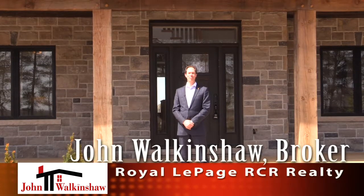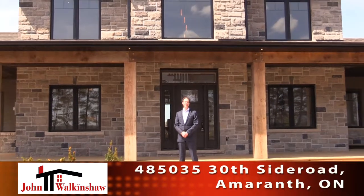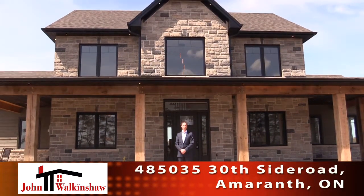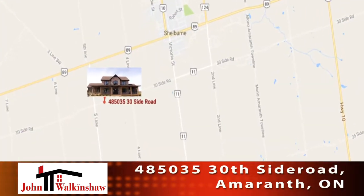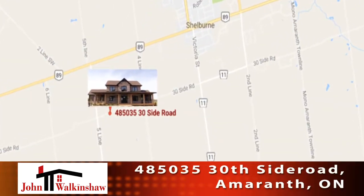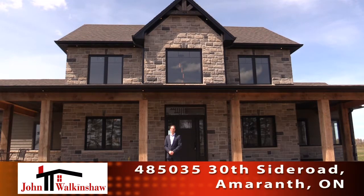I'm John Walkenshaw from Royal LePage Realty and I would like to introduce you to a sneak peek of 4850 35th Side Road, Amaranth, just off County Road 12. This gorgeous four-bedroom home has everything that anyone could ever desire. Let's take a peek inside.